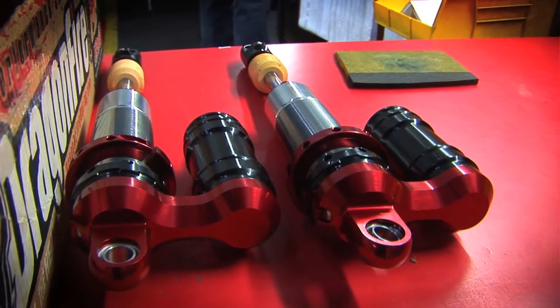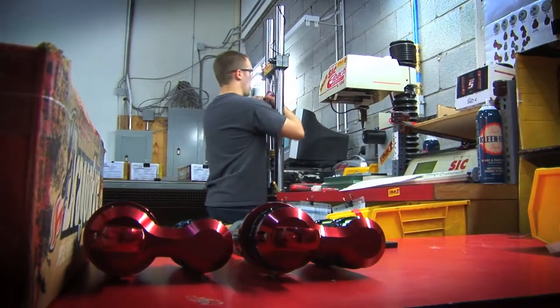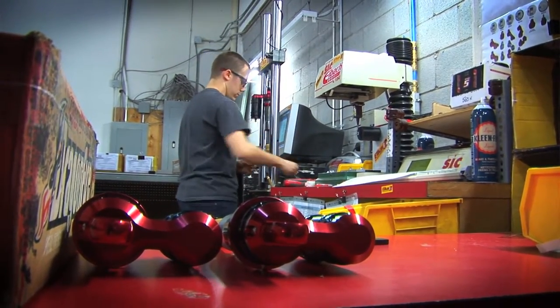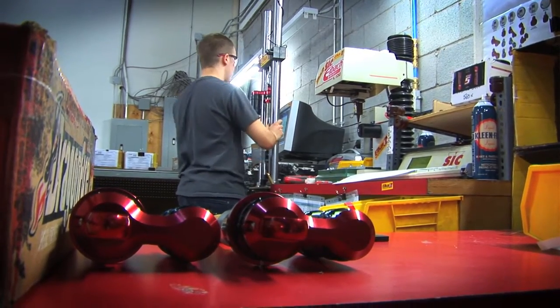Alka mostly started as a suspension tuner. The owners had a small business in their garage. They were tuning motocross shocks, and at some point they got more requests from ATV guys asking for better shocks. So they started manufacturing shocks for those guys, and it turned into Alka Suspensions.